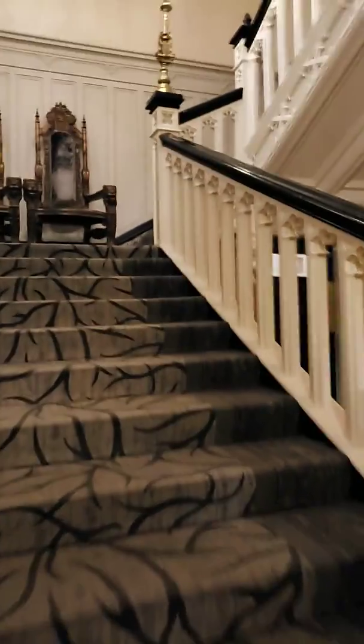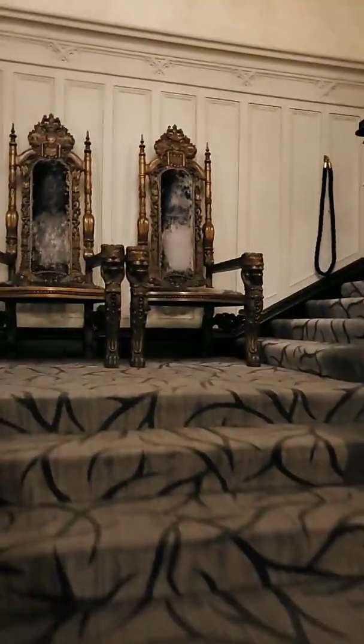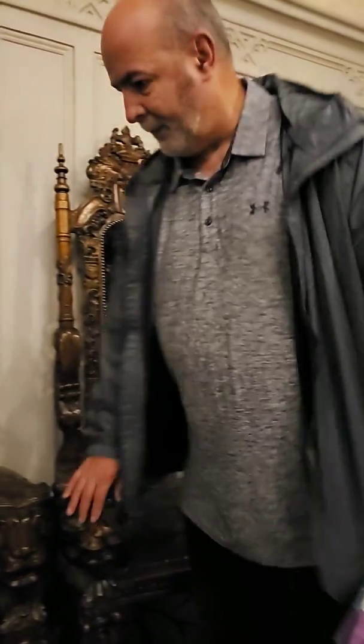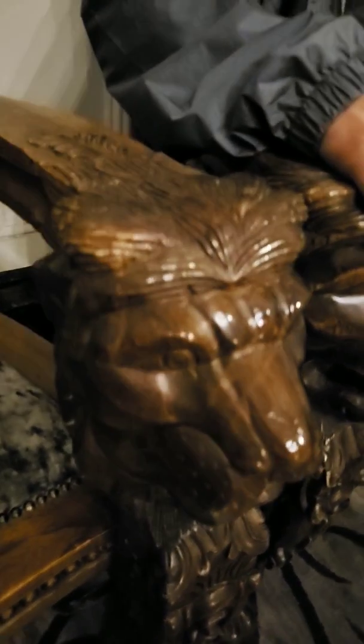Want to go up? Let's go up - let's take them up! Beautiful staircase. Look at these chairs - I think they're amazing. Sit in one and get your picture. This is the family crest. You'll find this all through the castle. Wow, look how ornate that is!